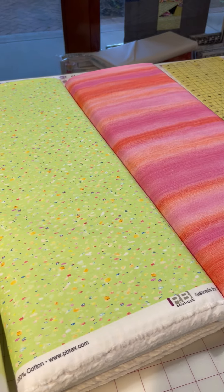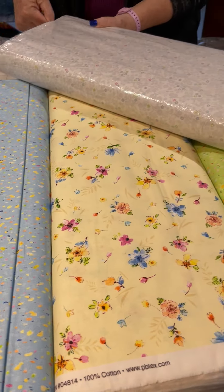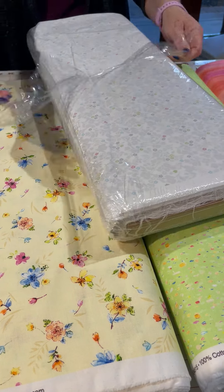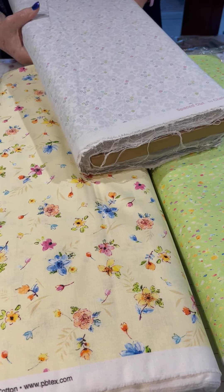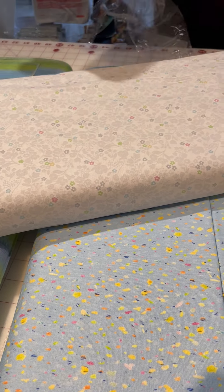But then from Studio E, I got this white that has some gray — it's white with gray and then little flowers that happen to be the same colors: green, pink, blue, and yellow. So that piece could go right in with it.